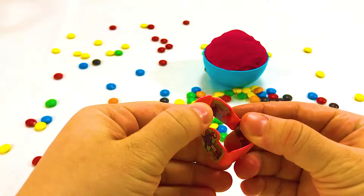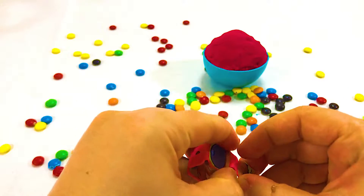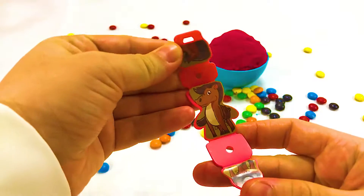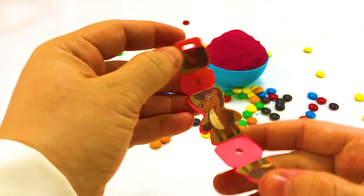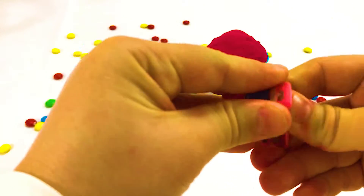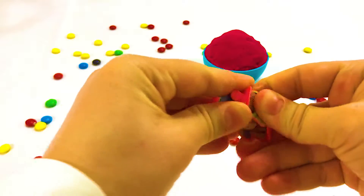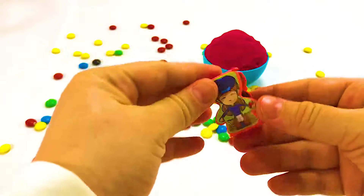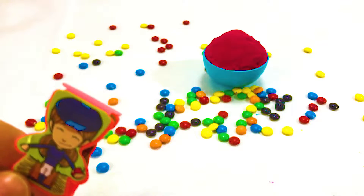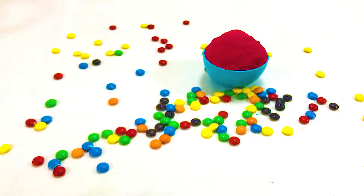Five little speckled frogs sat on a speckled log eating the most delicious bugs. One jumped into the pool where it was nice and cool. Then there were four green speckled frogs. Four little speckled frogs sat on a speckled log eating the most delicious bugs. One jumped into the pool where it was nice and cool. Then there were three green speckled frogs.